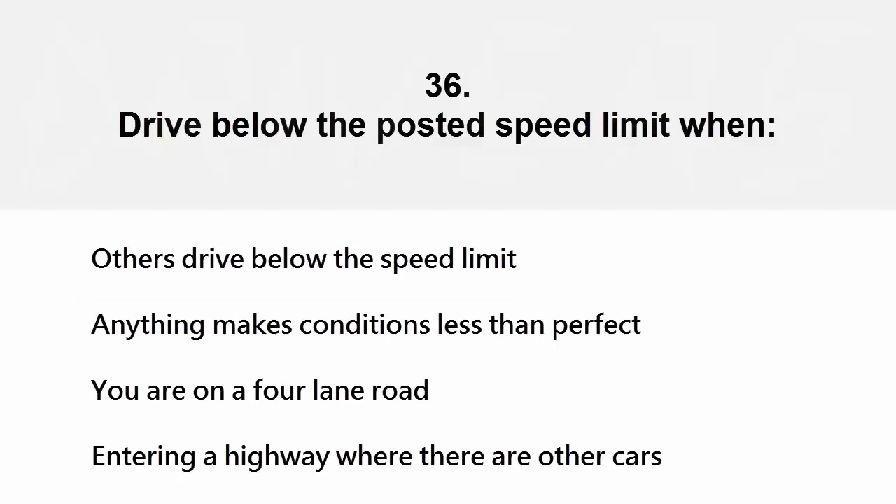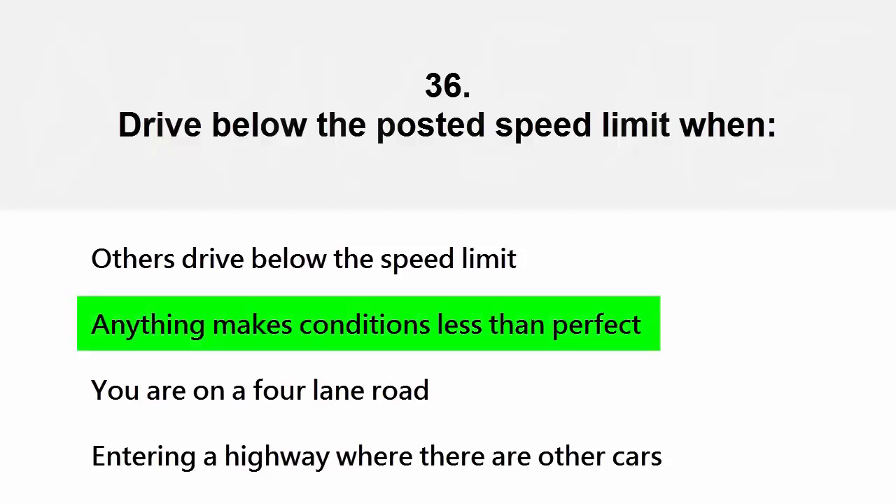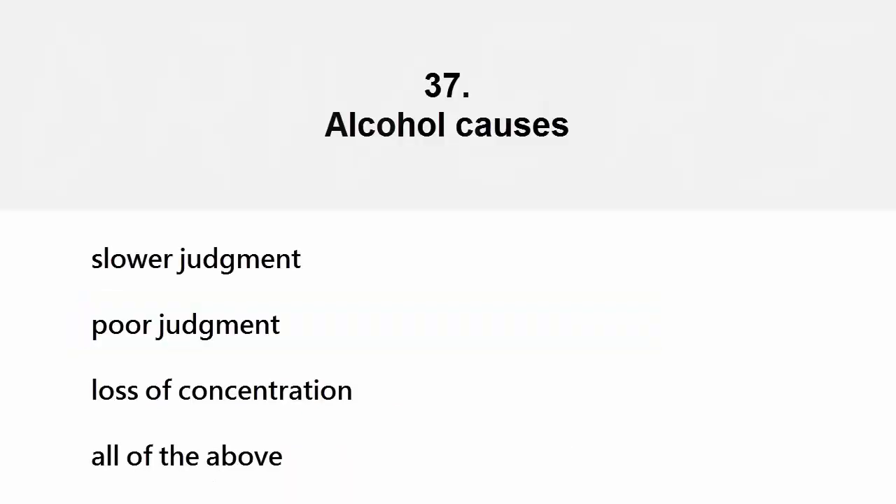Drive below the posted speed limit when: others drive below the speed limit, anything makes conditions less than perfect, you are on a four-lane road, or when entering a highway where there are other cars. The correct answer is anything makes conditions less than perfect.